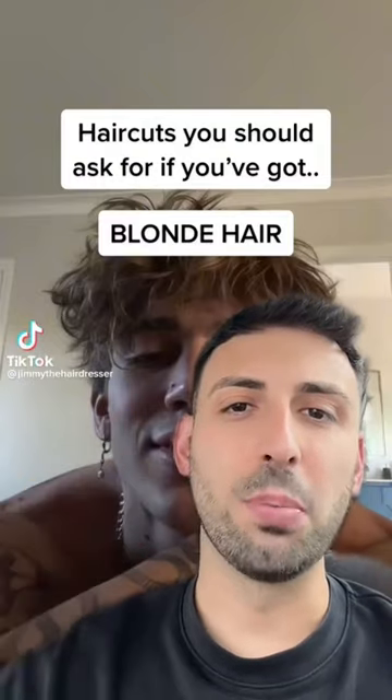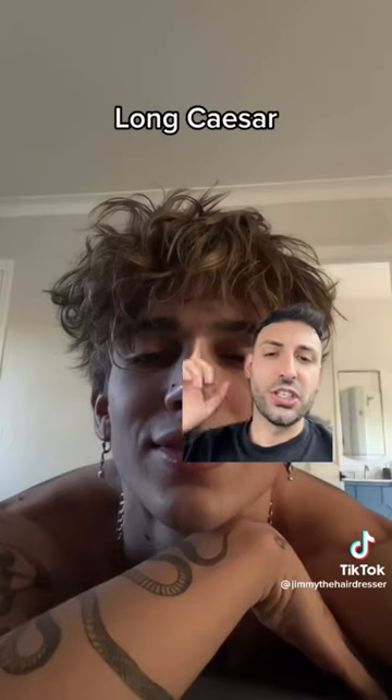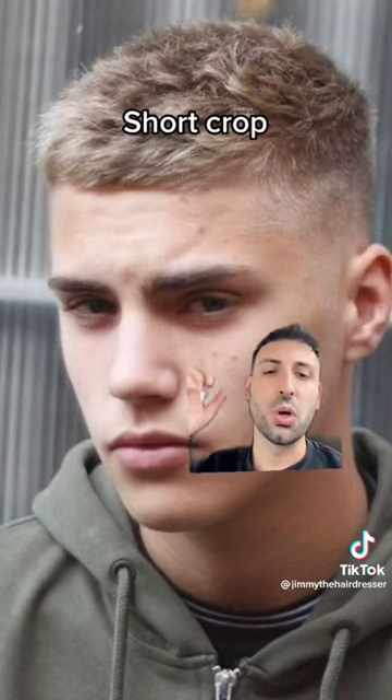These are haircuts you should ask for if you've got blonde hair. I'll kick it off with the long Caesar. The best thing about blonde hair is the amount of texture you get naturally — that's why this haircut works so well with it if it's cut right. The sides are completely up to you, but as long as you keep that top messy and flowy, it's gonna look wild.